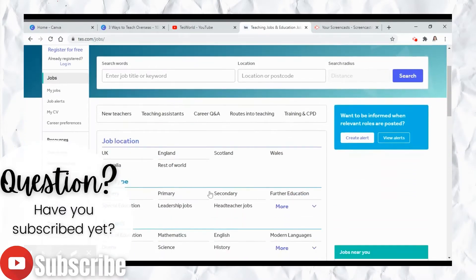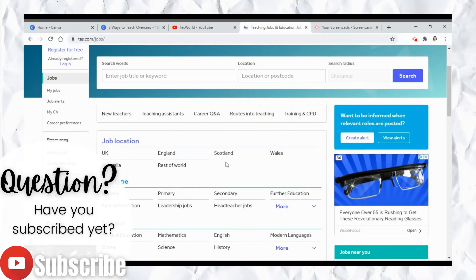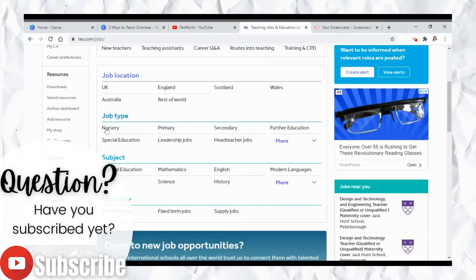Once you do that, you'll be taken to a page where you can search by location and search by job type. It's very important to know that these job types are not the same as in the US. For example, head teacher is considered a principal. You really need to know what these different terms mean before you start applying. Nursery is kind of like elementary, primary is high school, and secondary I think is middle school. It also shows flexibility and subject.